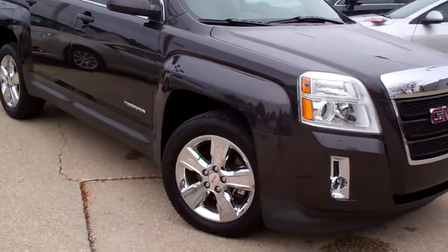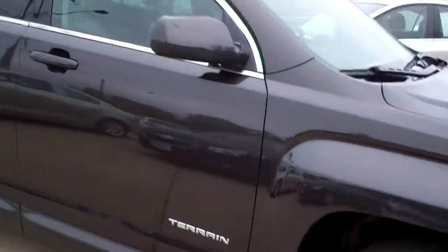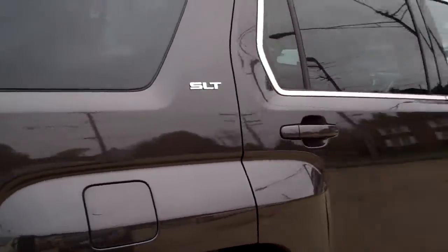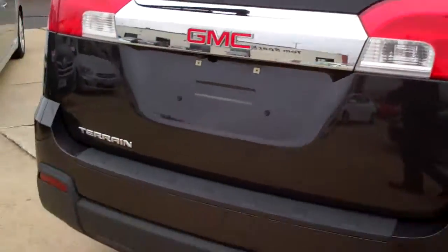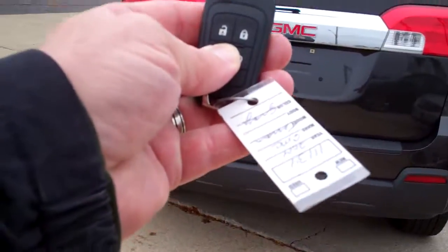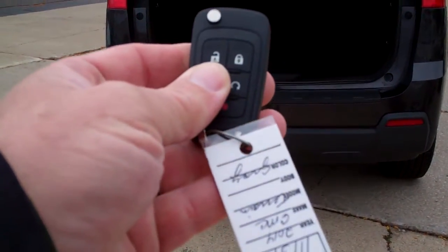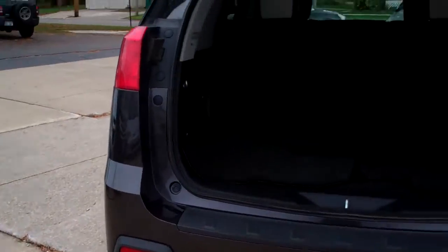Nice color, dark gray, chrome wheels, sunroof up on top, privacy glass, SLT package, power liftgate, remote start, and keyless entry into the car.